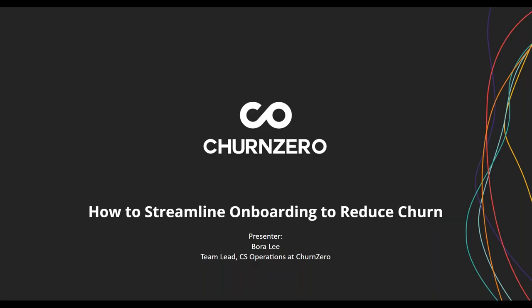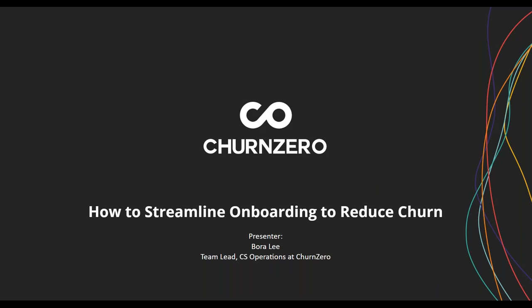Before we get started, I'd like to remind you that we are recording this session, and a link to the recording will be available 24 hours after this webinar. Throughout the presentation, you are welcome to submit your questions via the Q&A box, and our staff will answer them as we go. We will also address as many questions as we can during the Q&A portion.